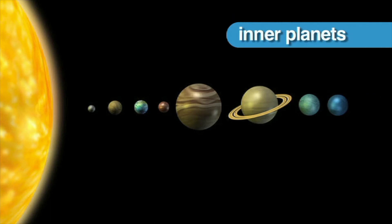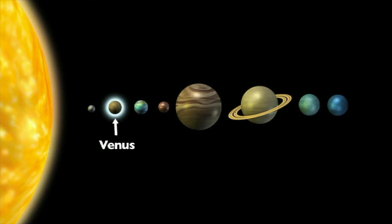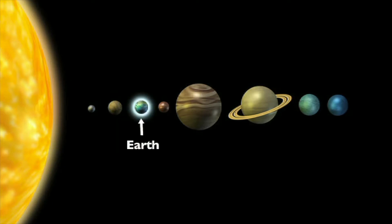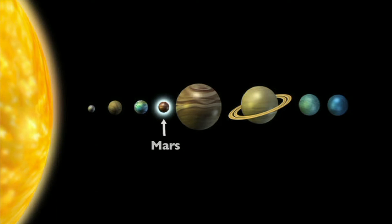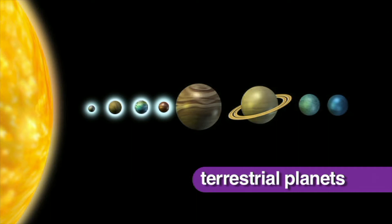The four inner planets, which are closest to the sun, are Mercury, Venus, Earth, and Mars. These planets are small and made mostly of rock and metal. Because they are rocky, they are also called the terrestrial planets.